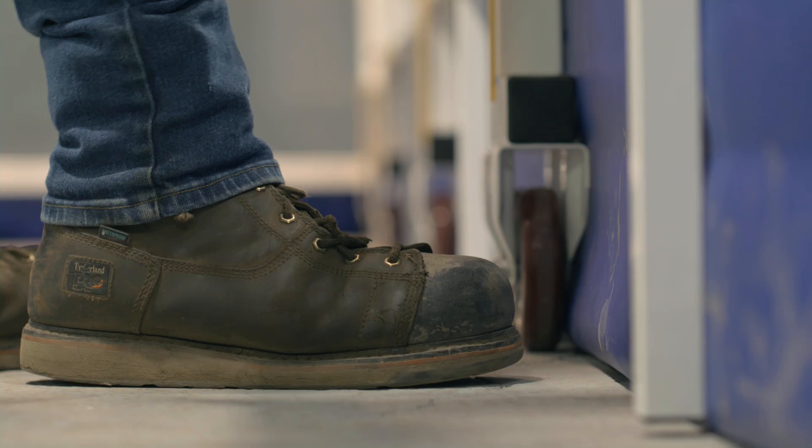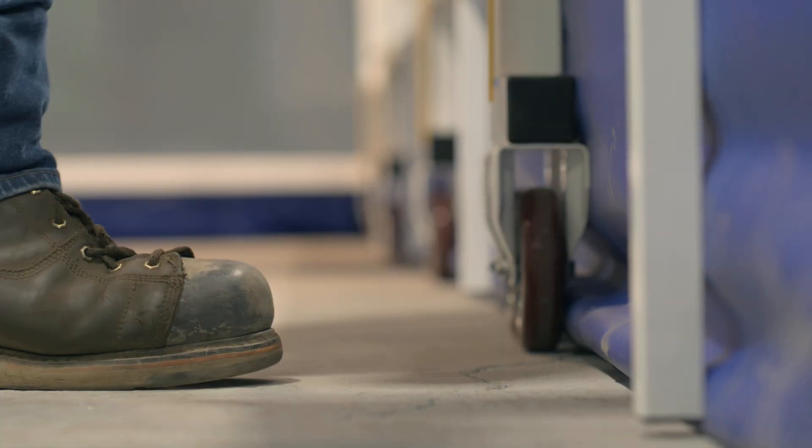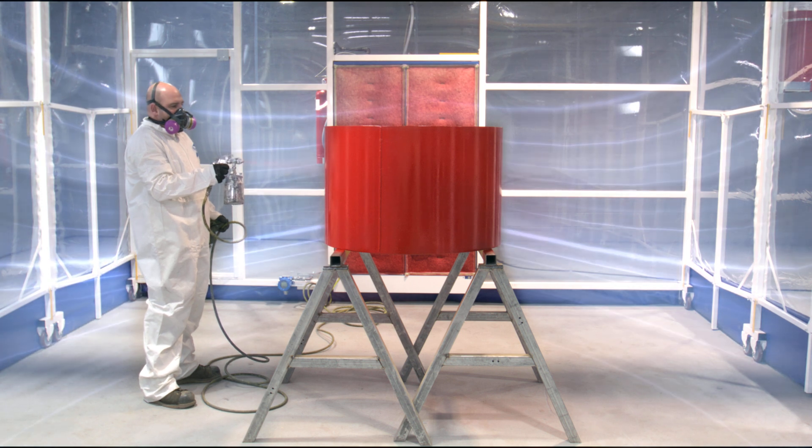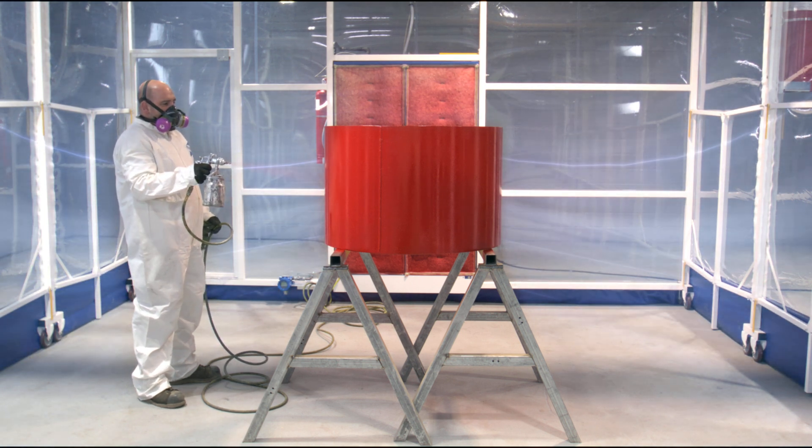Our paint booths are slightly negative. A seal is created along the bottom of the enclosure which can stand up against pressure. The exhaust system creates a negative pressure vacuum seal, preventing contaminants from leaving the enclosure. This is ideal for retractable enclosures containing airborne particulates and chemicals.